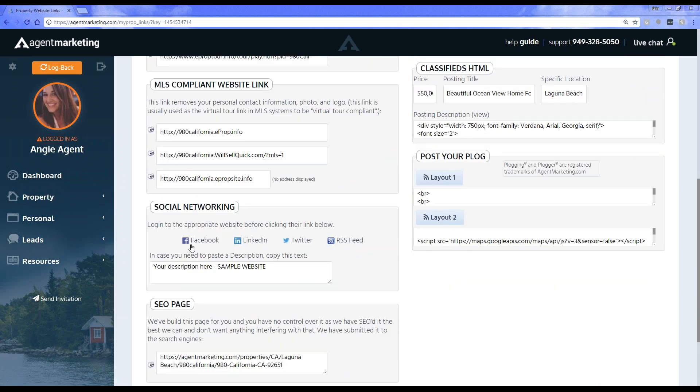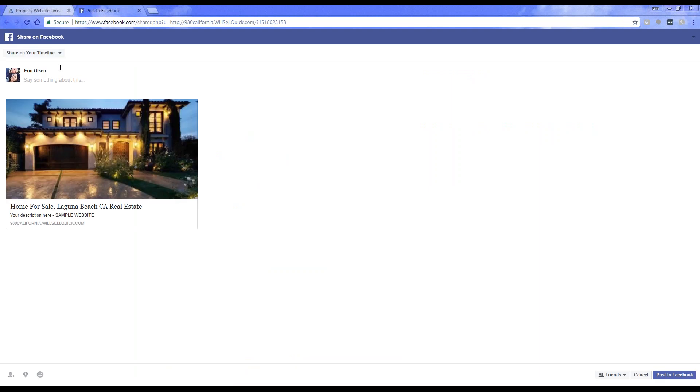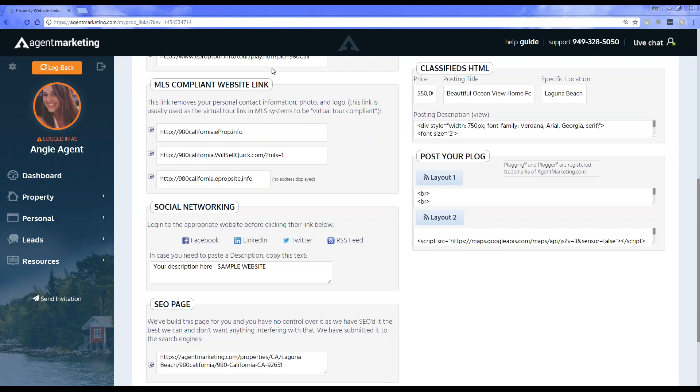We also have social networking — your one-click social media posters. If you want to post to Facebook, LinkedIn, Twitter, or an RSS feed, you can choose to do that and it will create a nice little post. If you click on the Facebook option, it's going to create the post. From here you can choose to post on your timeline, in a group, share on a page you manage, or send it as a private message. You can type in a little message, and when consumers click on the property website option, it takes them to the property specific website.